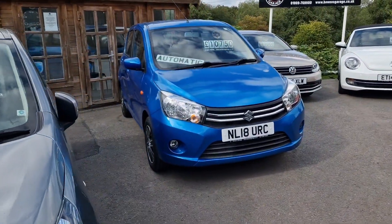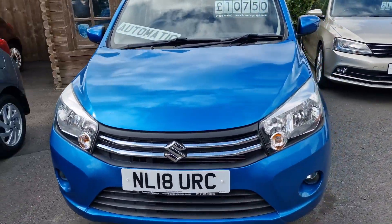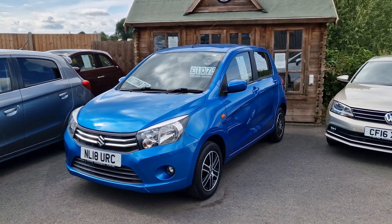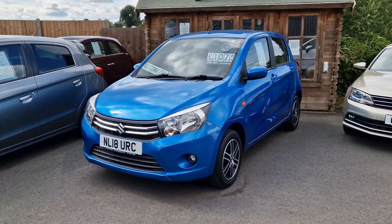18 plate Suzuki Celerio Automatic — 9,000 miles only, top-of-the-range model, best colour. Little five-door hatchback automatic, super low mileage. £10,750 — always good news.